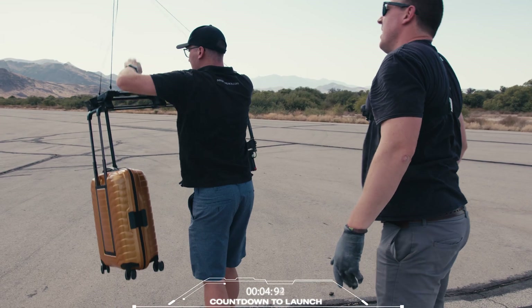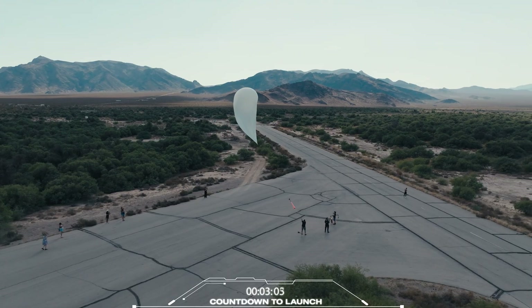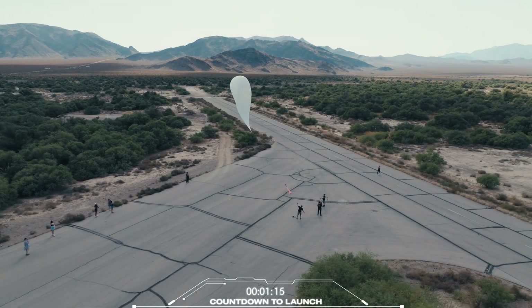Launching in five, four, three, two, one.